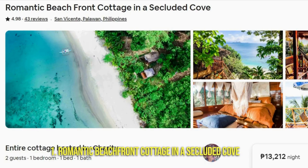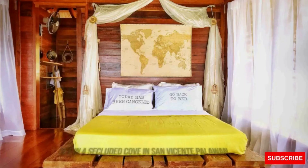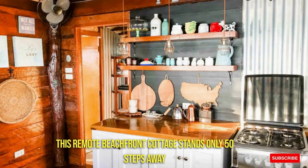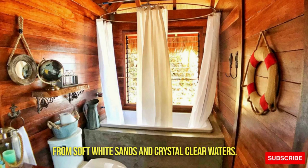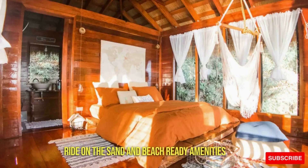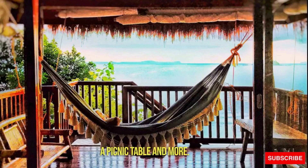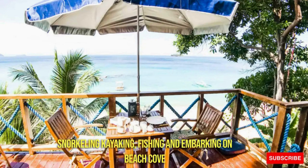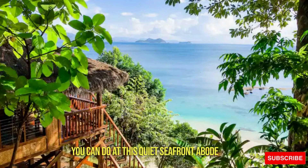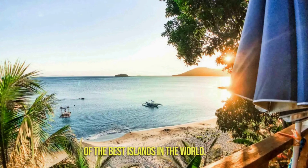Number 1: Romantic Beachfront Cottage in a Secluded Cove. Everyone in favor of waking up to ocean views, meet your next home away from home. Set in a secluded cove in San Vicente, Palawan, this remote beachfront cottage stands only 50 steps away from soft white sands and crystal clear waters. It features an ocean-facing balcony, a gazebo right on the sand, and beach-ready amenities for visitors — floating rafts, paddle boats, beach towels, a picnic table, and more. Snorkeling, kayaking, fishing, and embarking on beach-cove tours are just a few of the activities you can do at this quiet seafront abode. Experience authentic Filipino accommodation and hospitality at one of the best islands in the world.